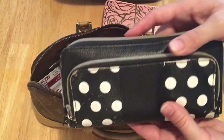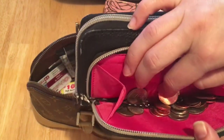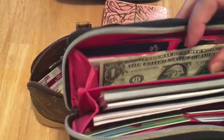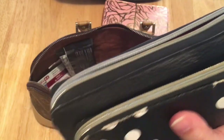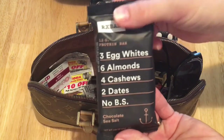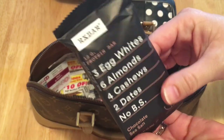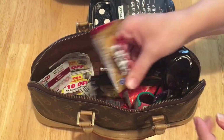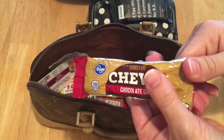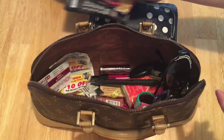I also have my wallet — I think I got this at Walmart many moons ago. This pocket just has some coins, earrings, and bobby pins in it, and then up here is just money, a checkbook, credit cards, and that type of thing. I also like to keep an RX bar in here in case I need just something to nosh on during the day — I love these, they're so yummy. I also tend to carry a granola bar in here in case my daughter needs something, or if I eat this and I'm still hungry.